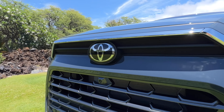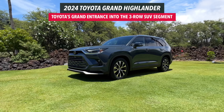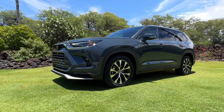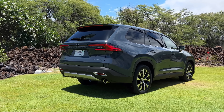Now let's take it for a drive. For those of you that love the regular Highlander, don't worry - it's not going away. The Grand Highlander is meant to sit between the Highlander and the Sequoia and is meant to be Toyota's proper answer to the three-row family SUV segment.